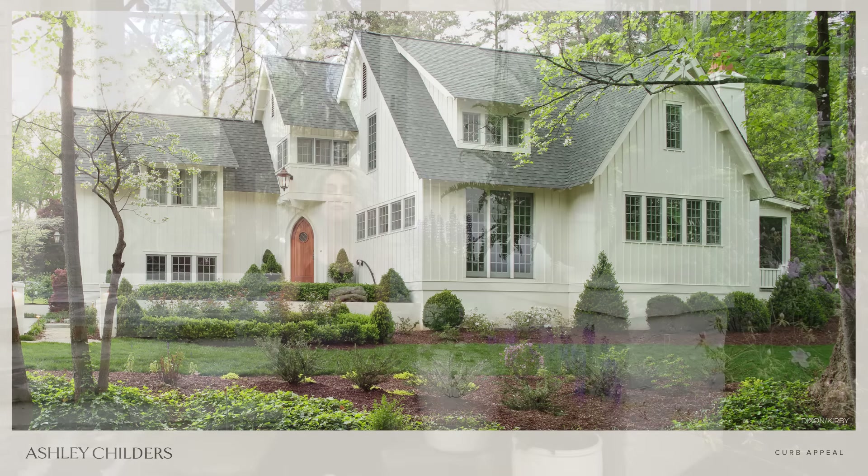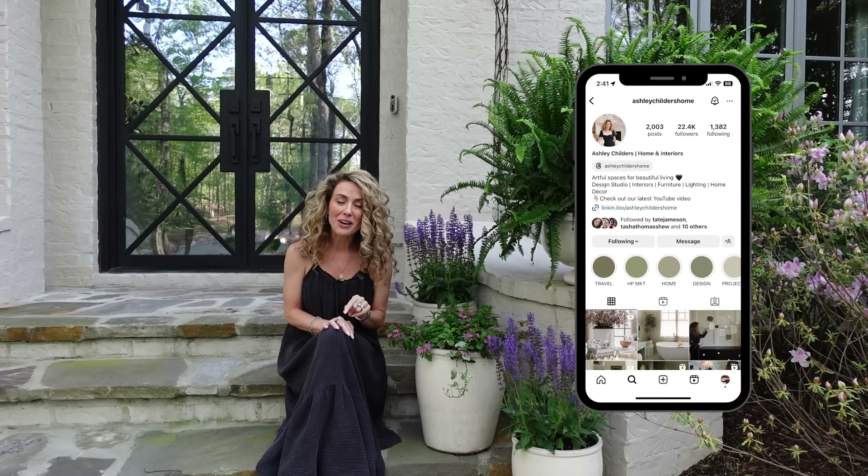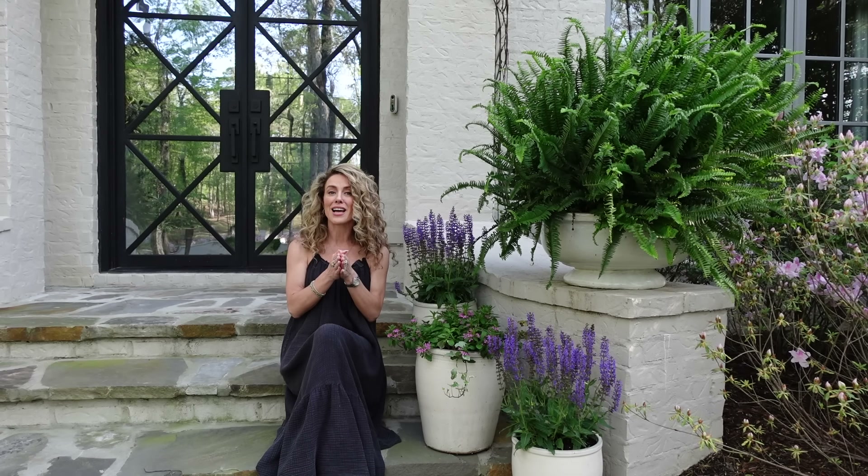There you have it friends — my top 15 tips for adding charming curb appeal to your home. If you enjoyed this video, please give it a thumbs up and let me know in the comments which tip was your favorite. Follow us on Instagram at ashleychildershome and check us out on Pinterest for a peek into our daily design adventures. As always, I'm Ashley Childers — thank you so much for watching, and remember: good design is for everyone, so create a home that inspires you.